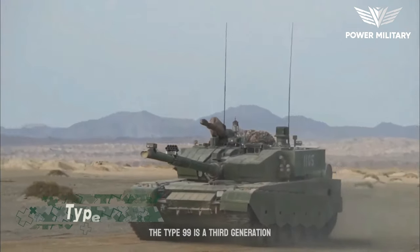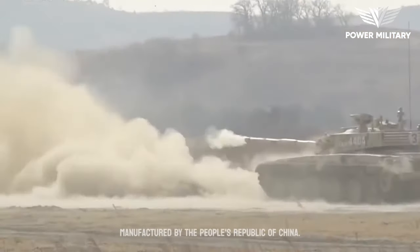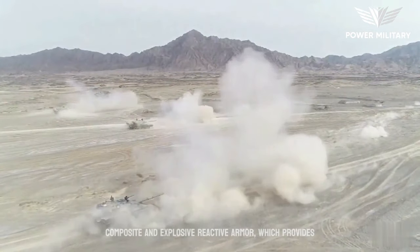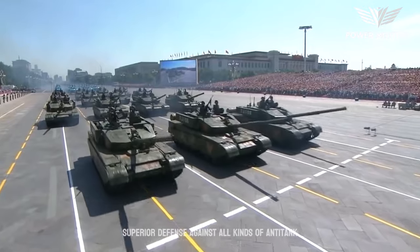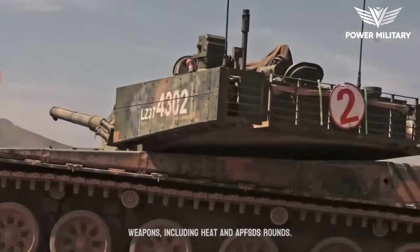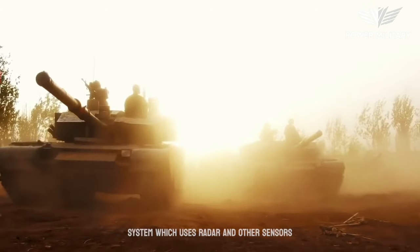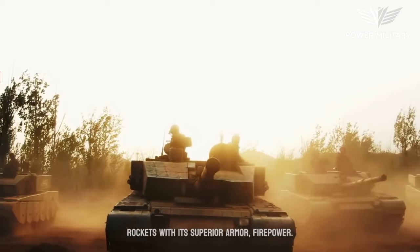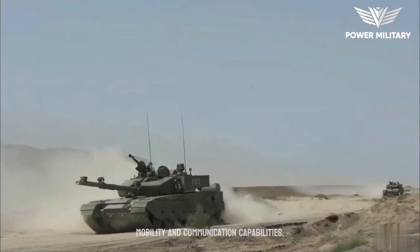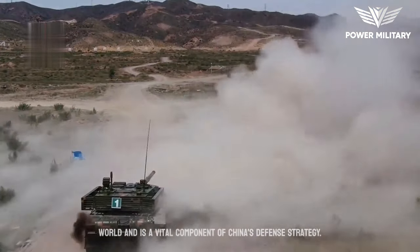The Type 99 is a third-generation main battle tank designed and manufactured by the People's Republic of China. It features advanced armor protection, including composite and explosive reactive armor, which provides superior defense against anti-tank weapons including HEAT and APFSDS rounds. The tank also has an active protection system, which uses radar and other sensors to detect and intercept incoming missiles and rockets. With its superior armor, firepower, mobility, and communication capabilities, it is one of the most formidable tanks in the world and a vital component of China's defense strategy.